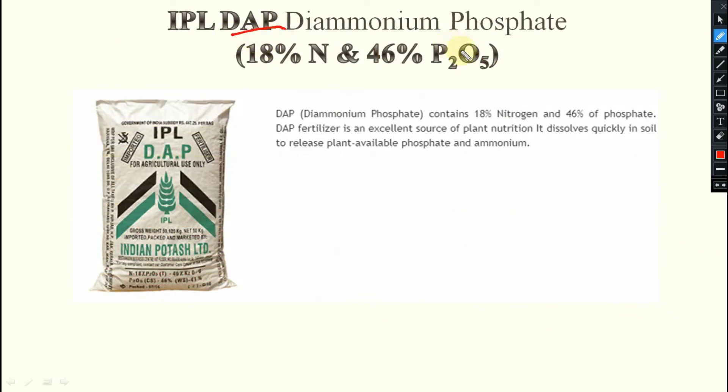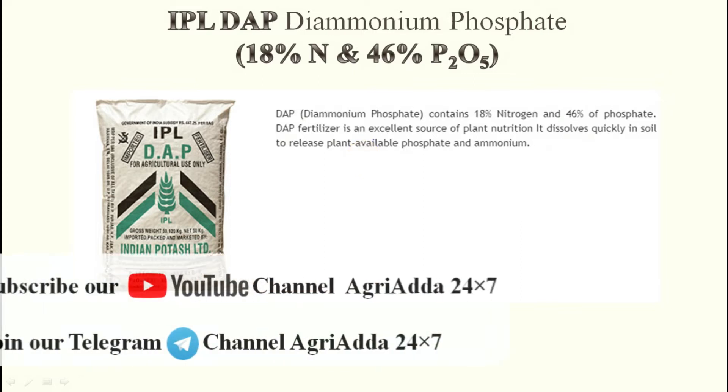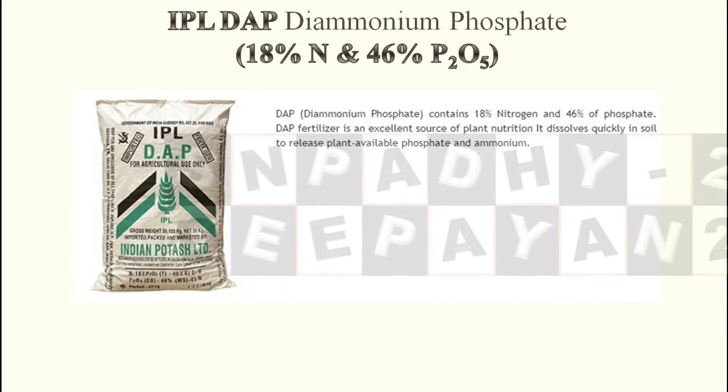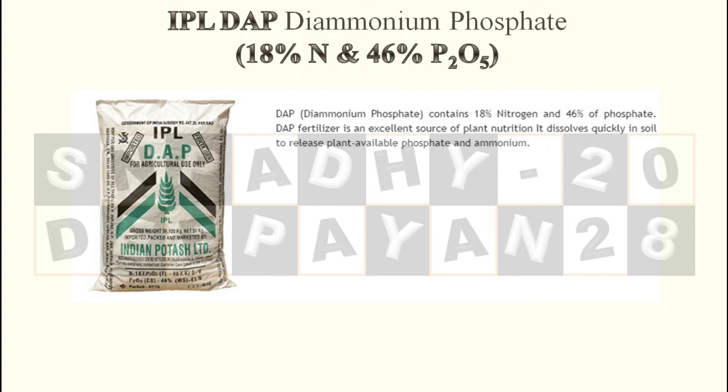IPL DAP — Diammonium Phosphate. It contains 18% of Nitrogen and 46% of P2O5. This is the basic thing. DAP means Diammonium Phosphate, containing 18% Nitrogen and 46% Phosphate. It is an excellent source of plant nutrition. It dissolves quickly in soil to release plant-available Phosphate and Ammonium.